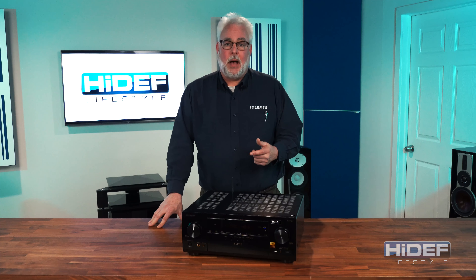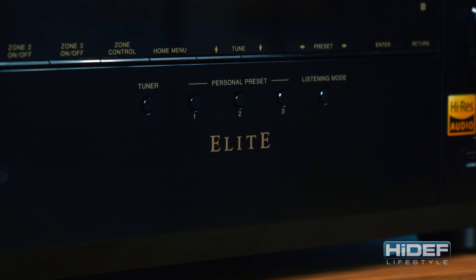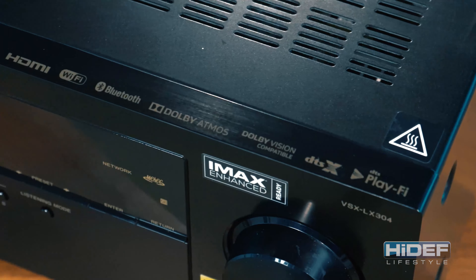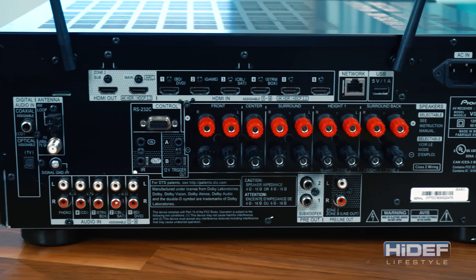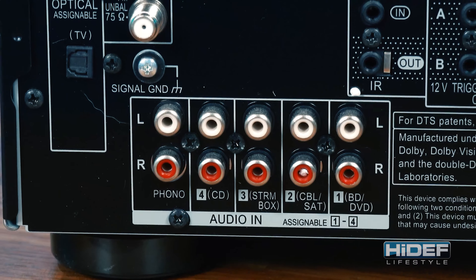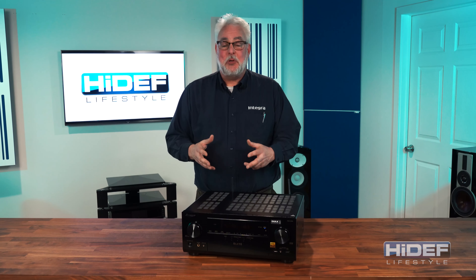One of the first technologies to talk about deals with one of the most common problems in home theater, which is not having the vocal clarity you'd like when watching movies. With the vocal and dialogue enhancement technology built into the Pioneer Elite receivers, we have the ability to fuse the center channel and left and right speakers to dramatically improve dialogue intelligibility and the smooth transition across the screen. It has five levels of adjustment and will even work if you don't have a center channel speaker.